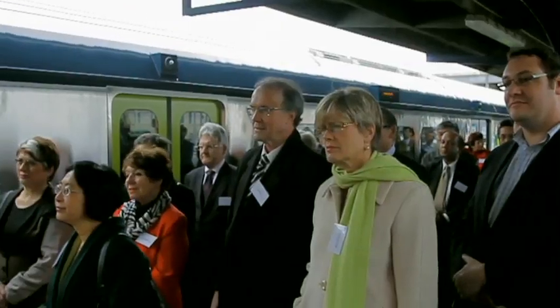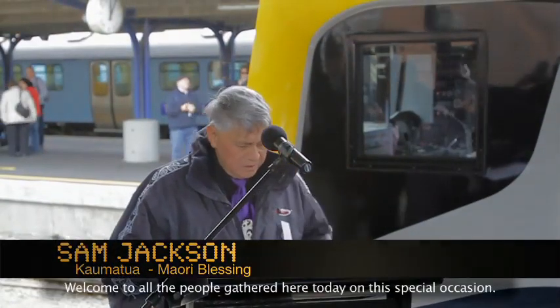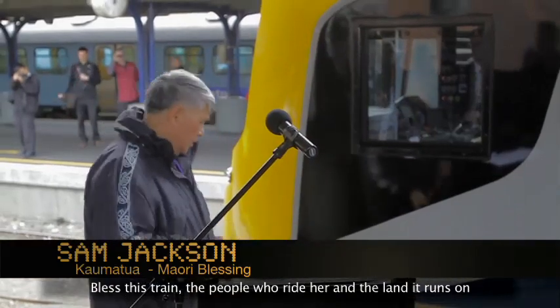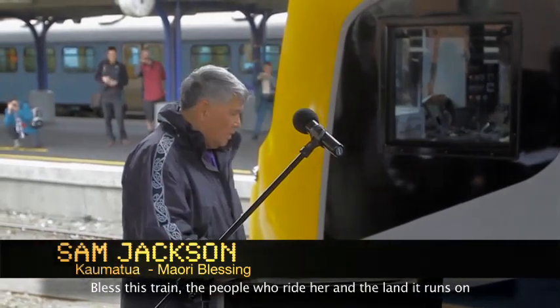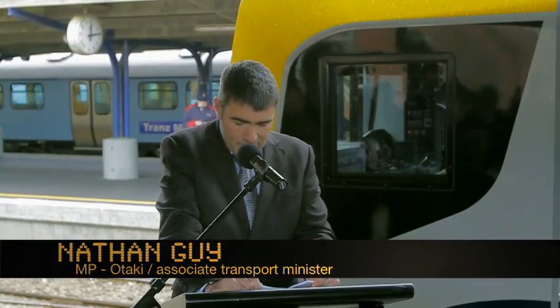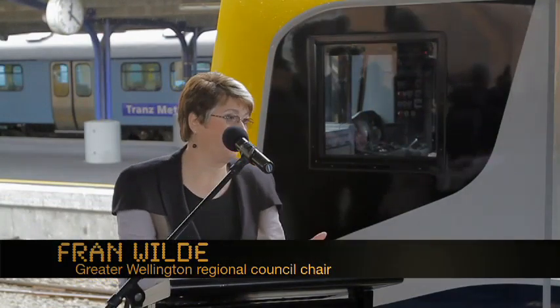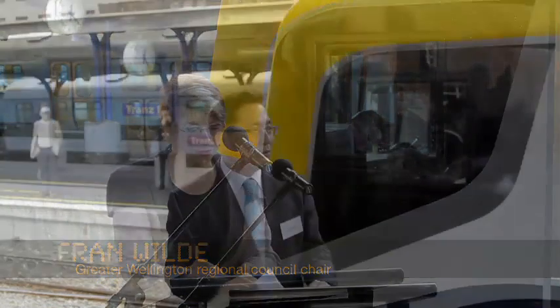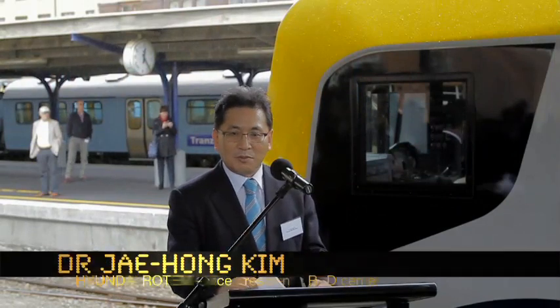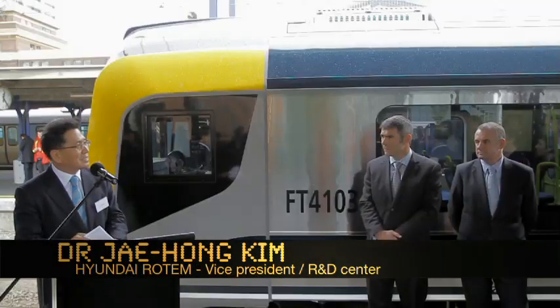'Six weeks ago, at five in the morning, we were out there on the docks. These trains are a breath of fresh air for Wellington rail users — virtually a replacement of the entire rail network system while we have kept it going. So thank you all for your patience and your support from the very beginning of this project. And can I say that it's very sexy looking!'